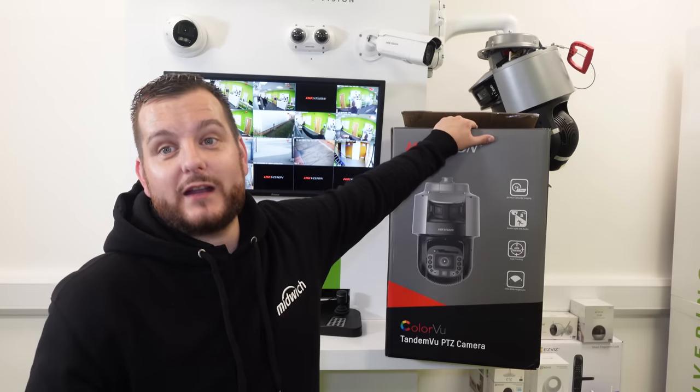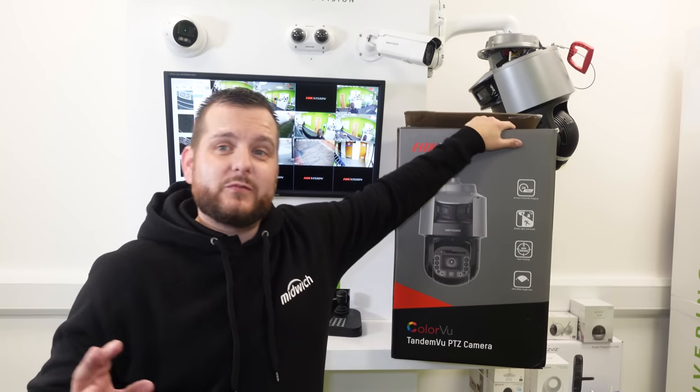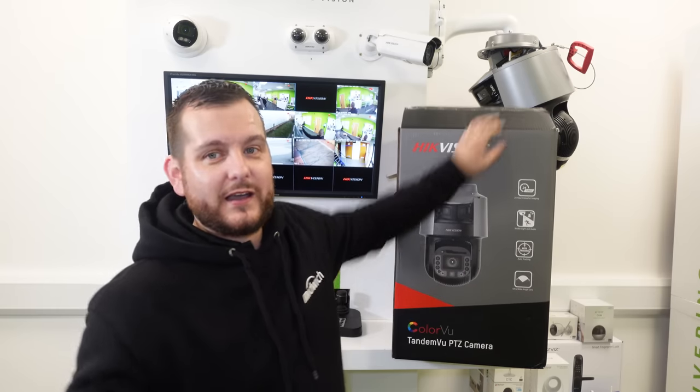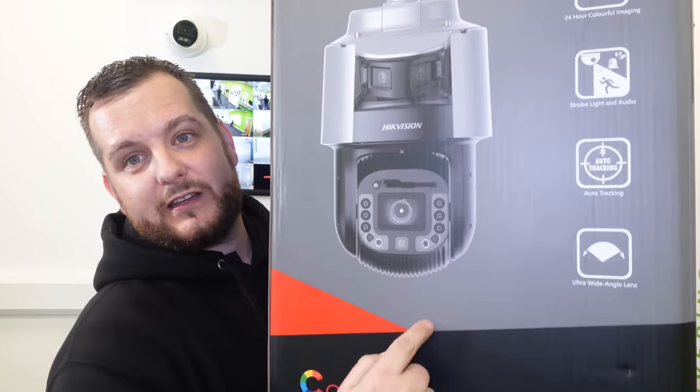So what are we going to look at today? The new Tandem View PTZ. A lot of you have already been in touch about this. The Tandem View PTZ is a new series of PTZ — basically two cameras in one, as you can see here.